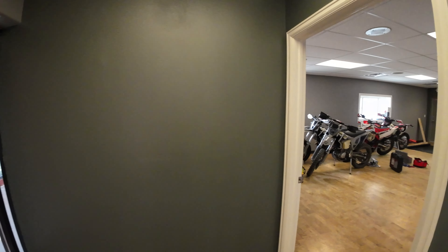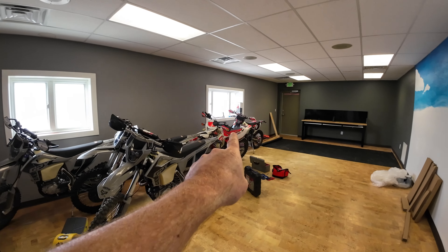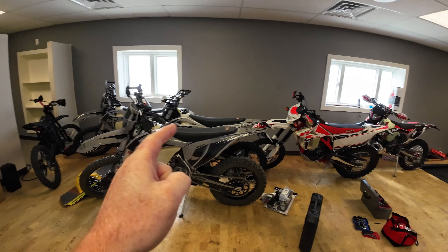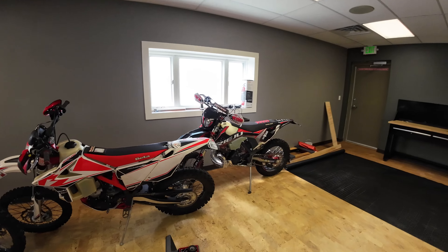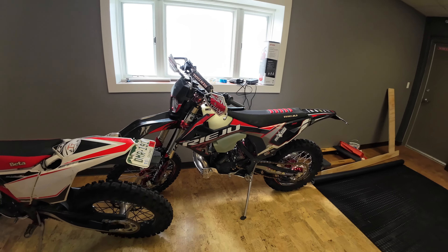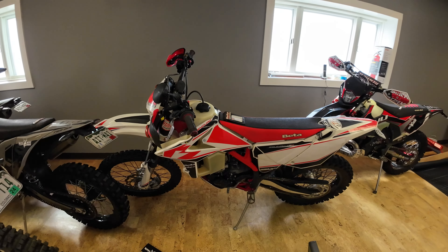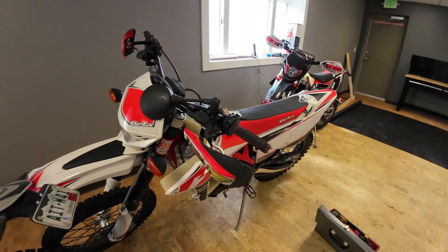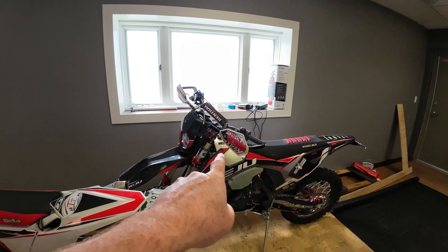The big news is we got the Beta 390 in — that's going to be rented out tomorrow along with one of the 300s. And we got the Rieju in here now. Here's the Rieju for those that don't know — look at that, it's a sexy looking bike. Ours works perfect, no issues. The 390 works perfect, no issues. Got the flags, got the Reflex Racing full wraps over here.